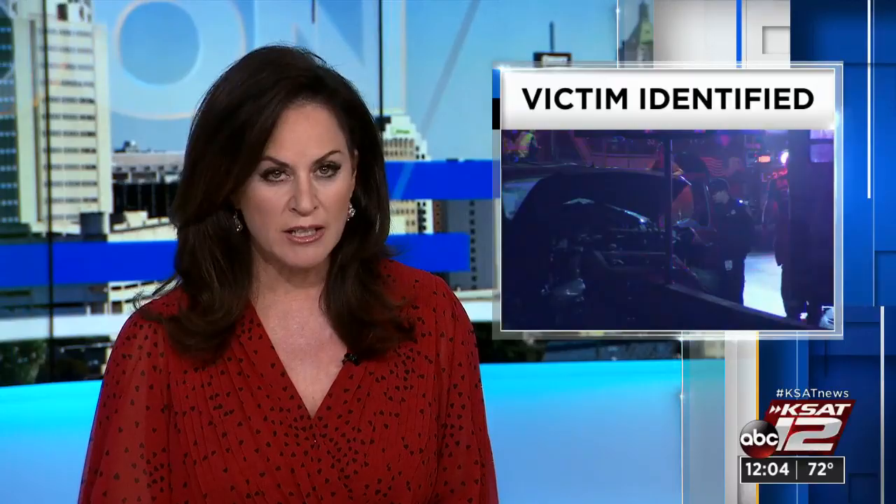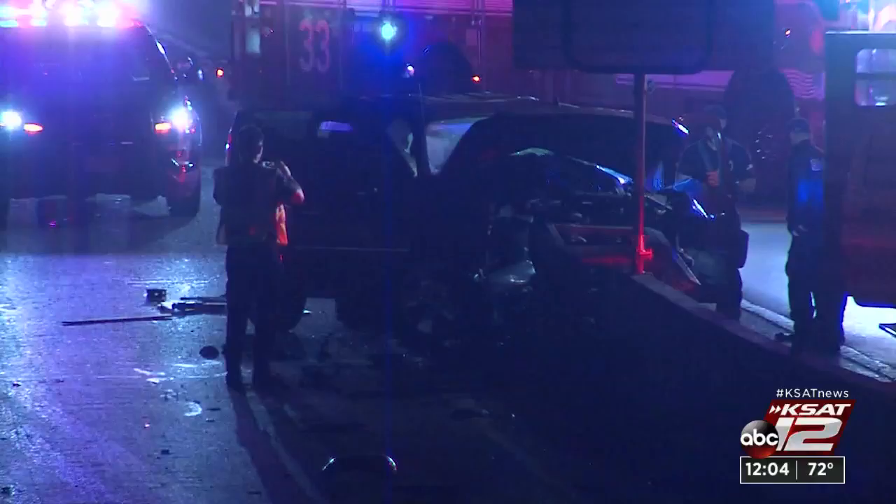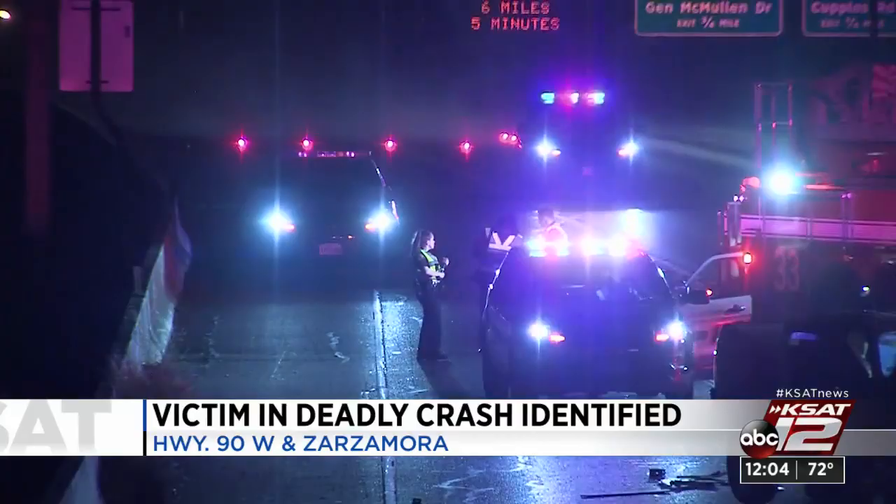An update now on a deadly crash on the west side: police have now identified the victim. Officers tell us Ruben Alejandro Cisneros was killed in that crash early Wednesday morning. Police say Cisneros was driving east in the 1400 block of West Highway 90 near Zarzamora when he crashed into a barrier. It's not clear what caused that crash.